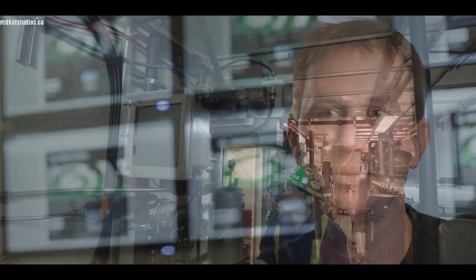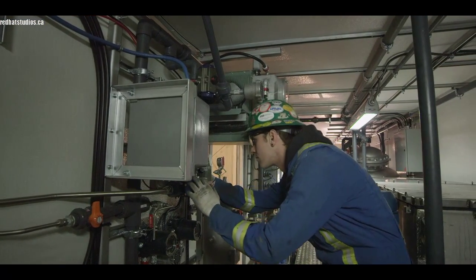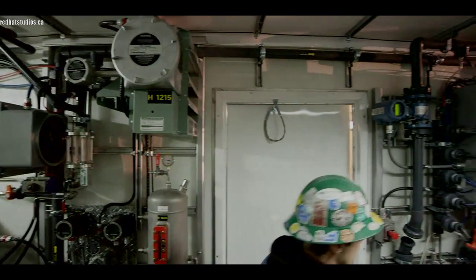My name is Sean Friske. I'm the president and CEO of Ground Effects Environmental. I started the company 13 and a half years ago and I was the only employee. Started in my garage and now we currently have 35 employees.